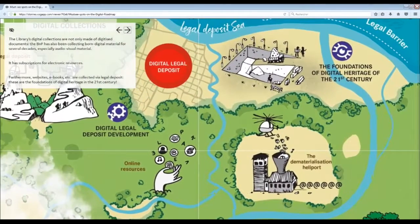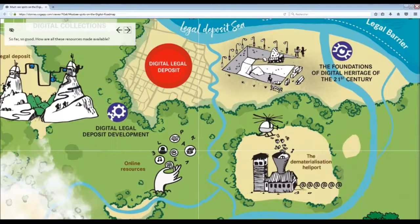The library's digital collections are not only made of digitized documents. The BnF has also been collecting born-digital material for several decades, especially audiovisual material. It has subscriptions for electronic resources. Furthermore, websites, ebooks, etc. are collected by legal deposit. These are the foundations of digital heritage in the 21st century.